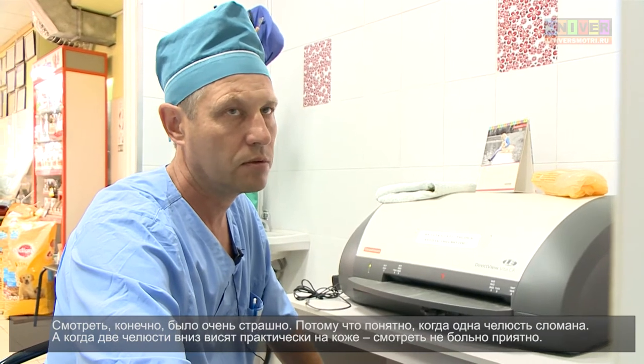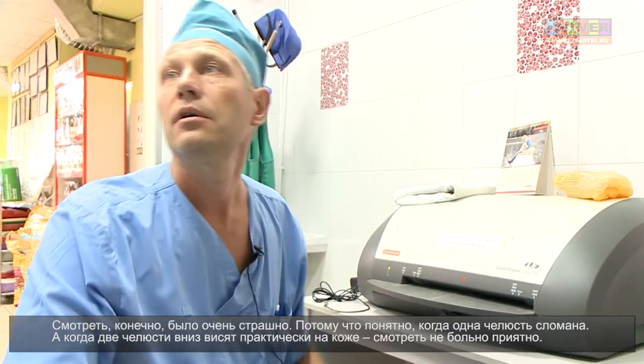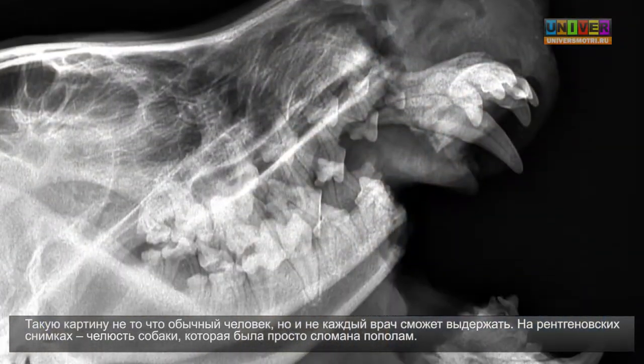It was very scary to see this, because it was clear that one jaw was broken. When two jaws are hanging down almost on the skin, it does not seem nice to see. This picture — not an ordinary person, but not every doctor can handle.